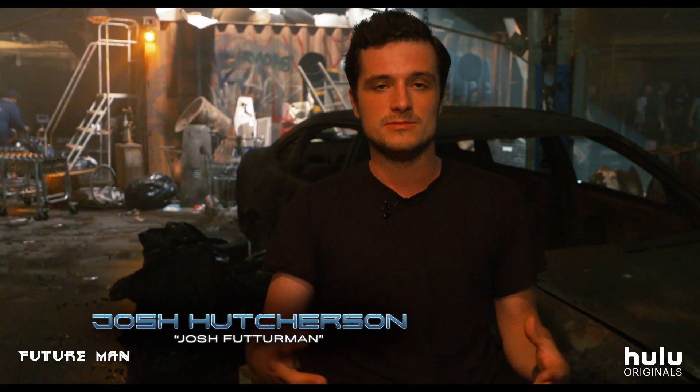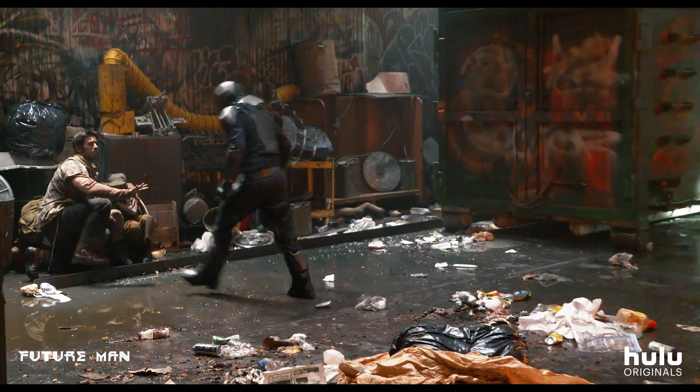Your standard half-hour comedy. The idea was to take the big budget kind of action movie vibe and do it on a serialized type show.